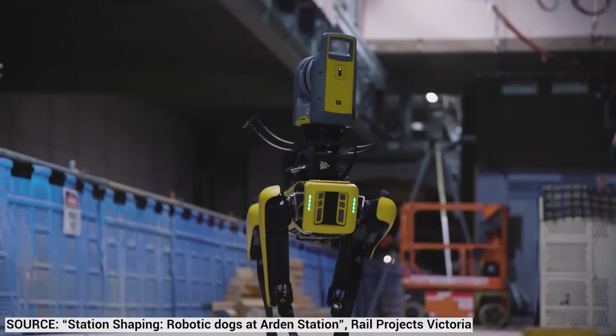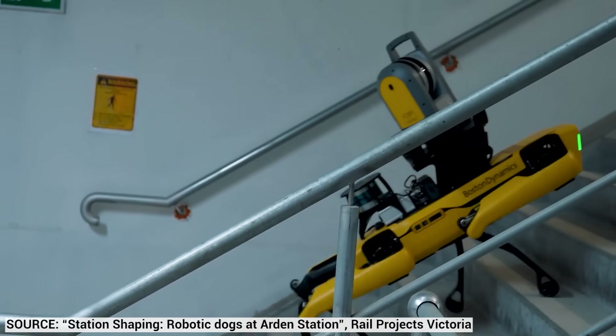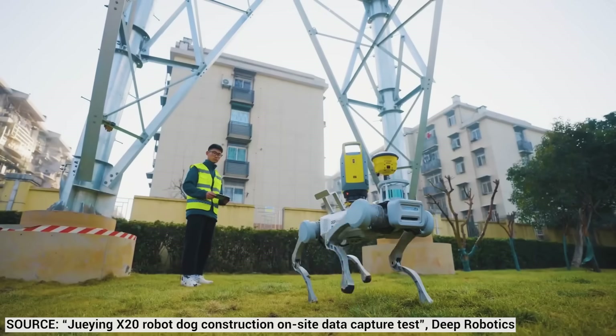Back in 2016, the American startup Boston Dynamics wowed the world with the first commercially available robot dog, Spot. Since then, the potential applications and commercial interests for such quadrupeds have only expanded. The key benefit of walking robots is that they can be directly incorporated into environments designed for humans or natural terrain, and can thus assist in tasks directly.